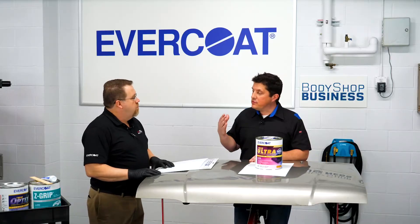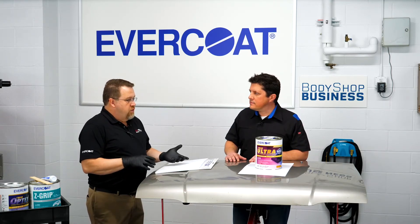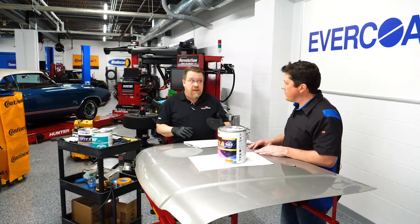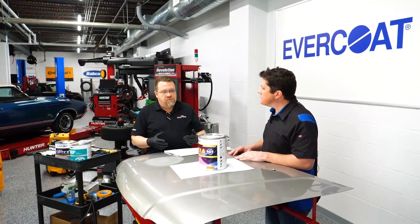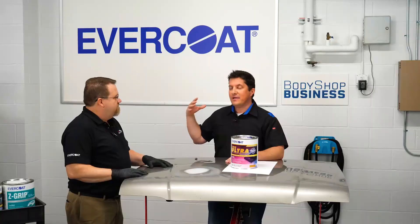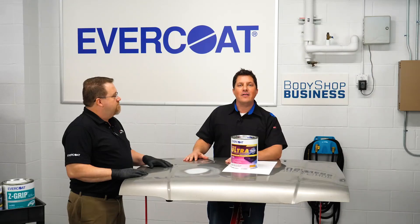Tim, what happens if you use too much or too little hardener? Well, if you use too much hardener, you're going to cut down on the work time. If you use too little hardener, it's going to be under-catalyzed. We see that happen a lot in the summertime when they need more work time. And in the wintertime, when it's cold, sometimes they're going to put in too much. Tim, thank you so much for your time today, giving us all this great information on troubleshooting tips when applying body filler. We talked about proper catalyzation — that's hugely important. I'm Jason Stahl. Thanks for watching.